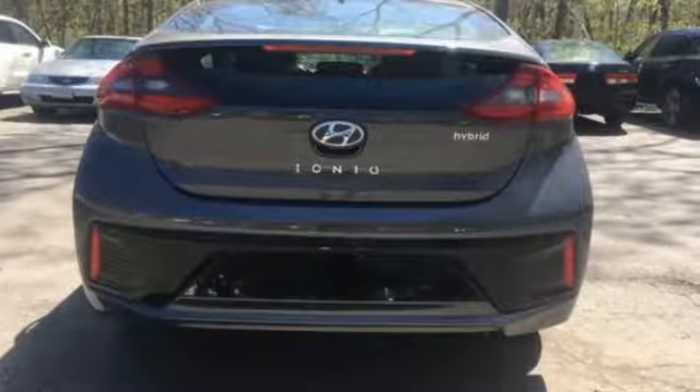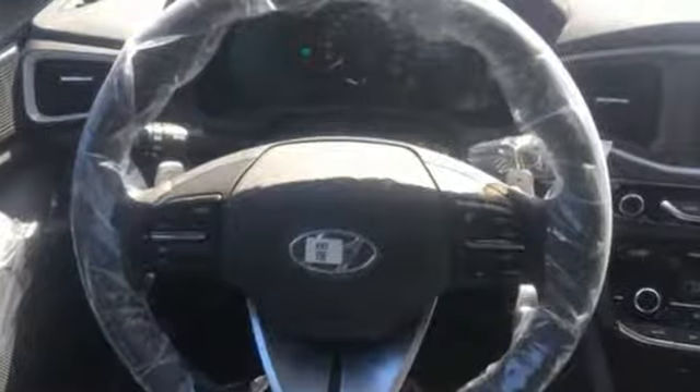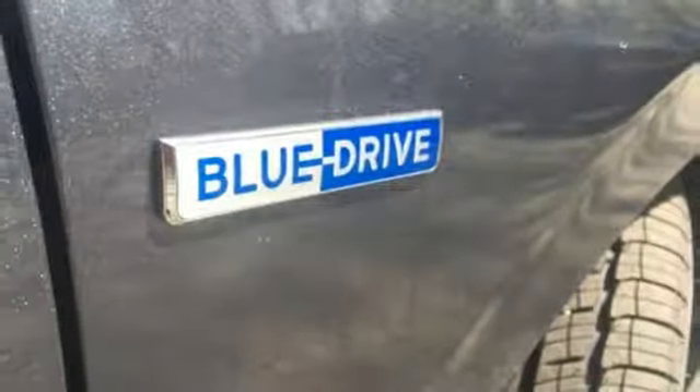It's well equipped with the features you need: Bluetooth wireless audio streaming, power heated mirrors, front heated leather bucket seats, configurable instrument gauges, doors and push-button start proximity key, and dual zone climate control.